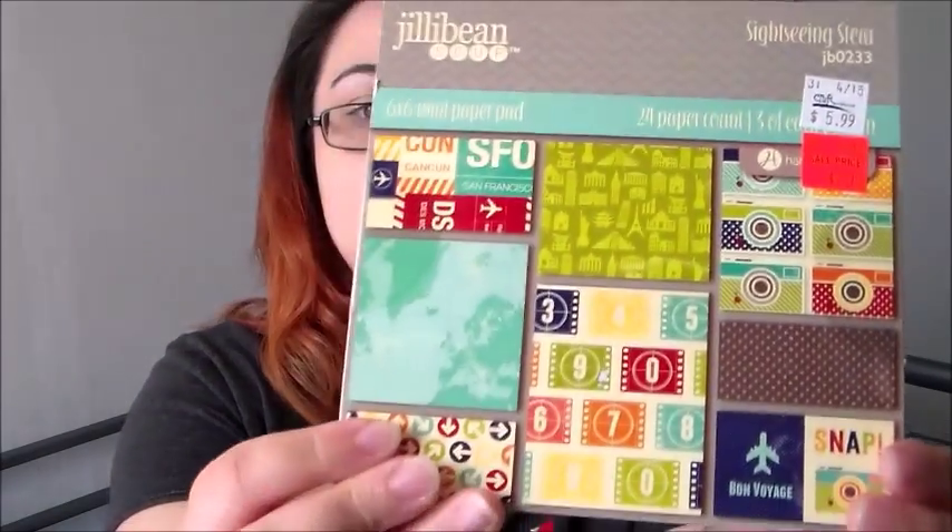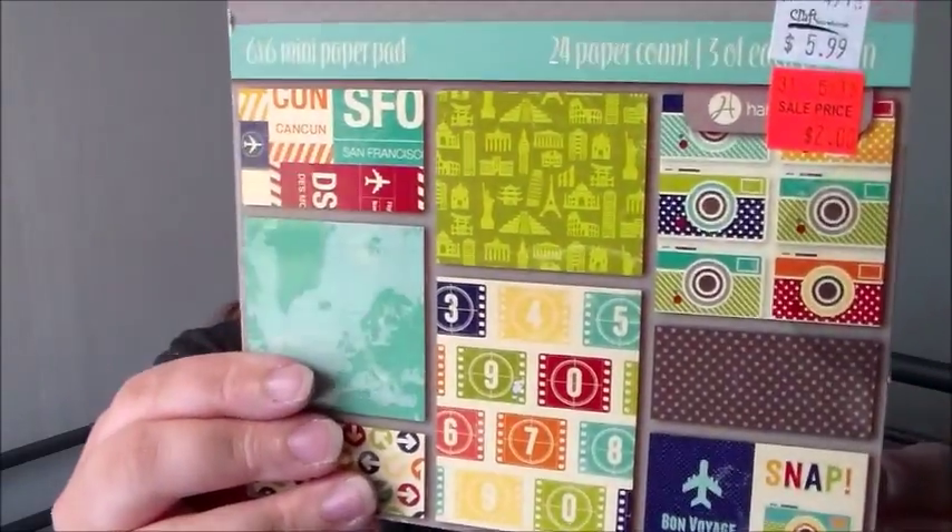From Craft Warehouse I got the Snap Studio Simple Stories pocket pages — the 3x4 ones. I've been using these for my Lister's Got a List, which I need to catch up on, but I ran out so I got these. I also got a Jelly Bean Soup 6x6 mini paper pad called 'Sightseeing Stew,' which was on sale for $2. Then I picked up two dot adhesive tape runners for $1.99 each — I'm on my last one, so it was good that I found these.